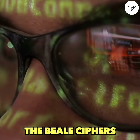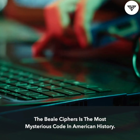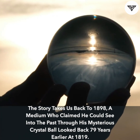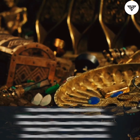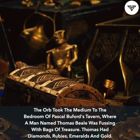The Beale Ciphers — the most mysterious code in American history. The story takes us back to 1898, when a medium who claimed he could see into the past through his mysterious crystal ball looked back 79 years earlier to 1819. The orb took the medium to the bedroom of Pascal Buford's Tavern, where a man named Thomas Beale was fussing with bags of treasure.